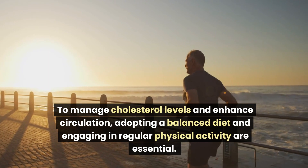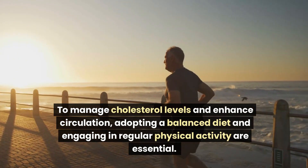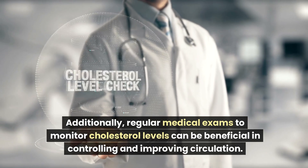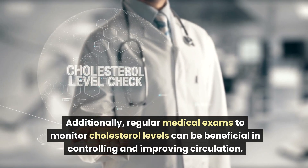To manage cholesterol levels and enhance circulation, adopting a balanced diet and engaging in regular physical activity are essential. Additionally, regular medical exams to monitor cholesterol levels can be beneficial in controlling and improving circulation.